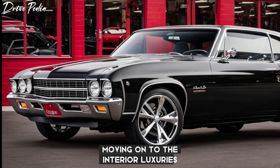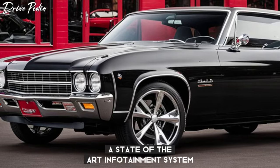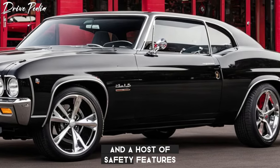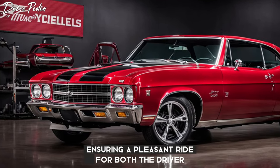Moving on to the interior, luxury is the name of the game. The 2025 Chevy Chevelle SS comes with high-quality leather seats, a state-of-the-art infotainment system, and a host of safety features. The cabin is spacious and comfortable, ensuring a pleasant ride for both the driver and passengers.